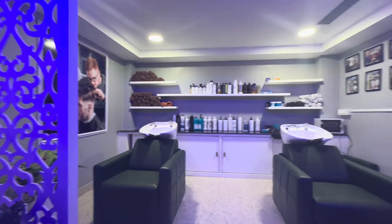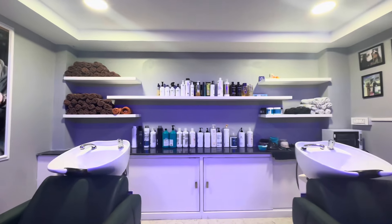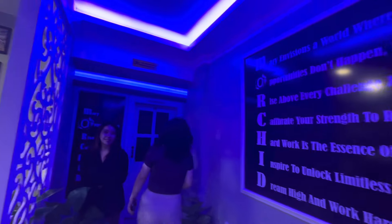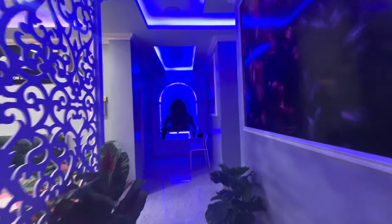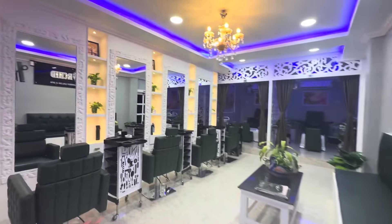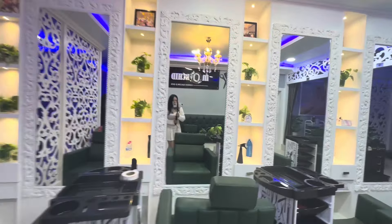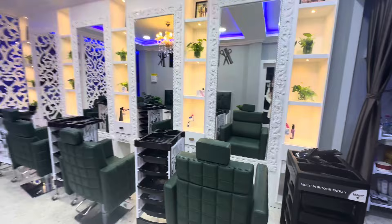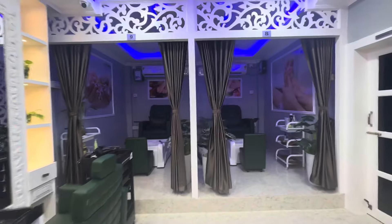Coming to this alley — this is the hair wash area, the shampoo station where you can get your hair washed. And this is a separate private hair section; if you are a private person and like to have your hair done privately, you can do that here. This is a really nice and thoughtful thing the salon has done. And this is the pedicure and manicure area.